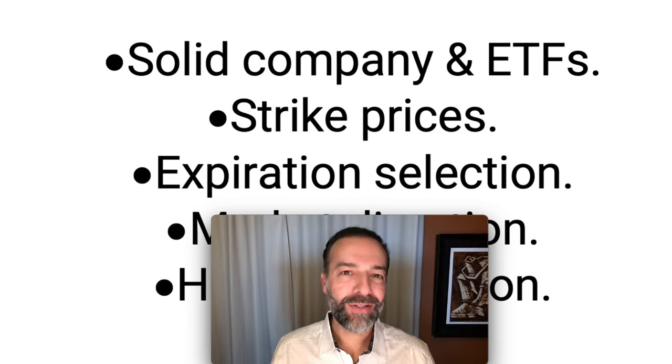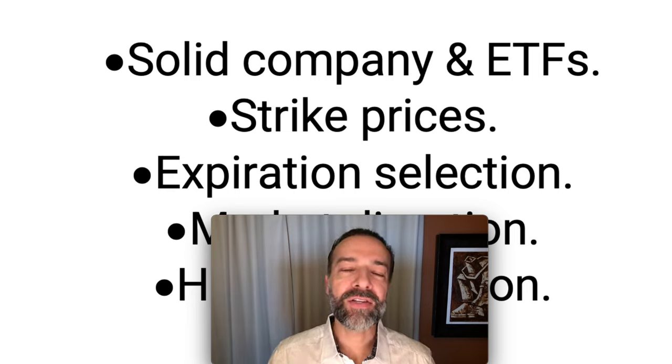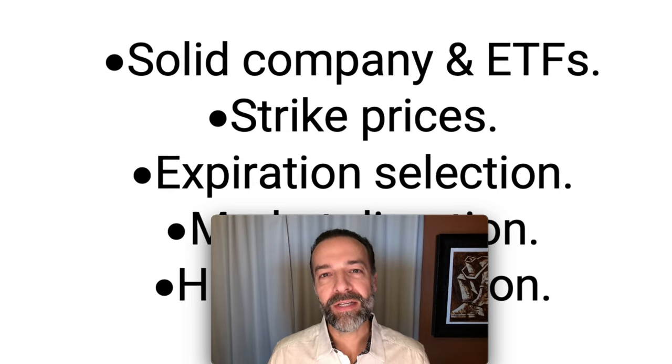One of the most important things you can do to be a successful long-term option trader is to pick solid companies to trade in. In this video, I'm going to share with you two stocks that have done really well for us when it comes to trading options over the past year. I'm going to give you the details of why we traded in them, as well as the results of the trades we did over the past year.